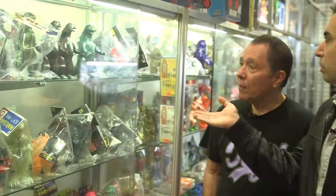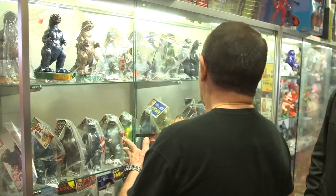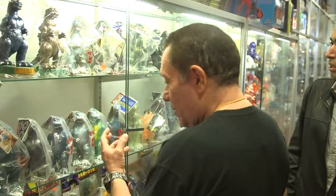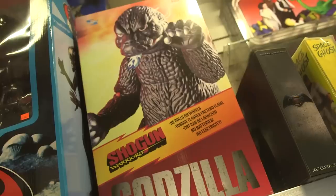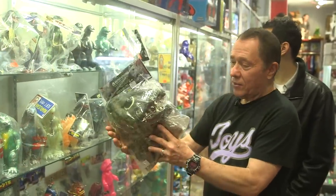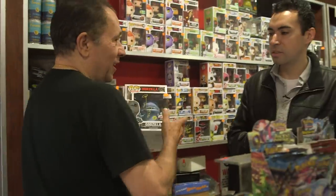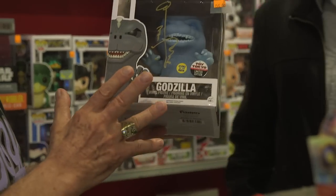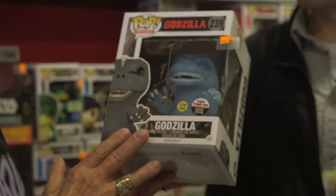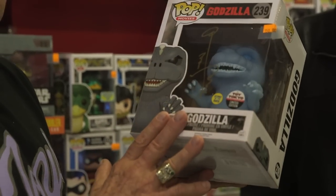Which ones do people seem to love when they come in? For me I always like the '54 style — the very monster-y looking one, not the cutesy one. With that open mouth and sharp teeth, that's the Godzilla I like. This is the Godzilla that Funko created for us, based off of the '54. It's a beautiful Godzilla — one of the first Godzillas and I'm really proud to have it. It's a glow-in-the-dark version, and it was signed by Nakajima himself.